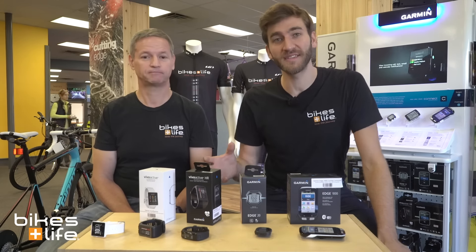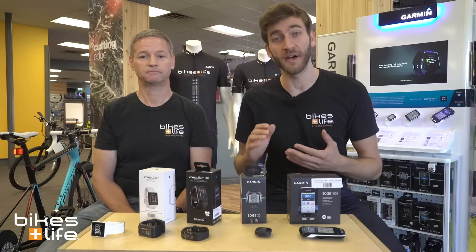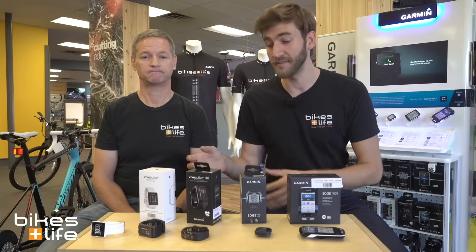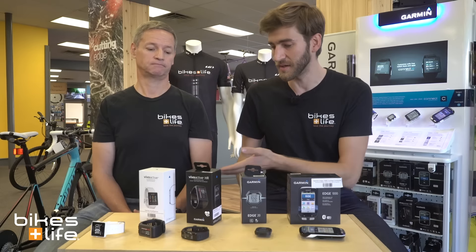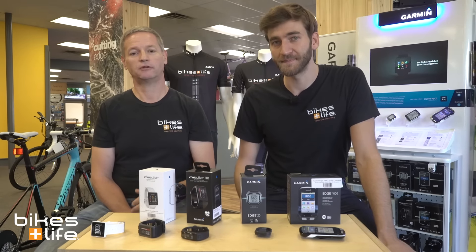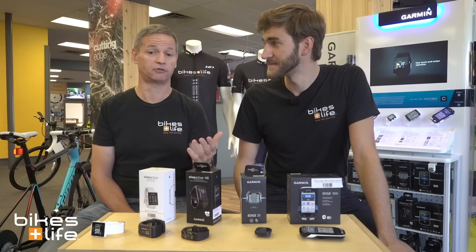What you've got is two different ways to get more information about your activity, whether you're swimming, running, or biking. You have your fitness watches — John prefers the Garmin 920. He wears it everywhere. He's a triathlon nut. He does triathlons, but also runs and swims.